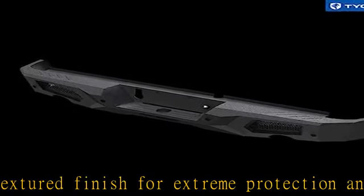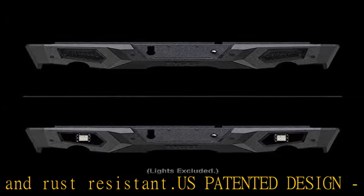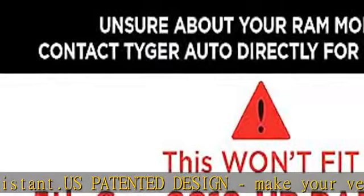Fits up to 3 side light pods. Easy bolt-on installation — no drilling required. DIY instruction included in the package.